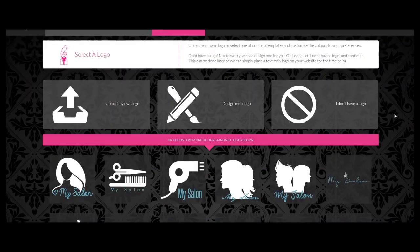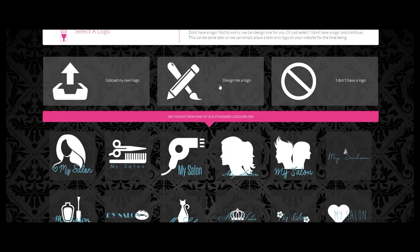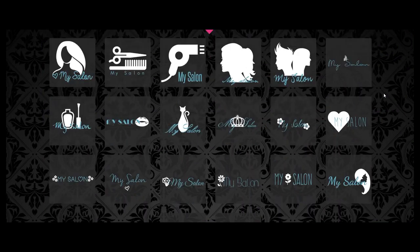This is where you can upload your logo, or if you don't have one you can ask us to build one for you. We also have a whole load of pre-made logos you can choose from.